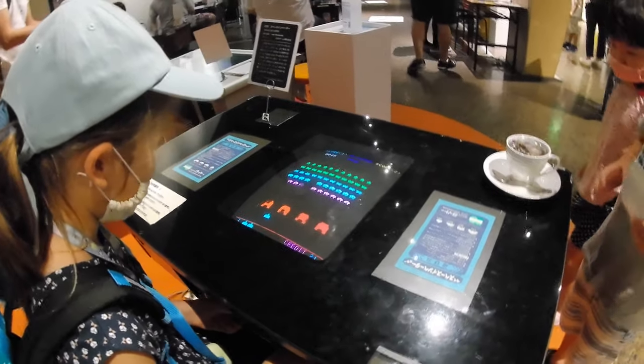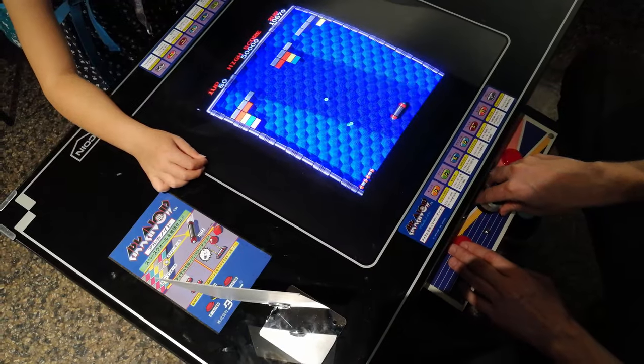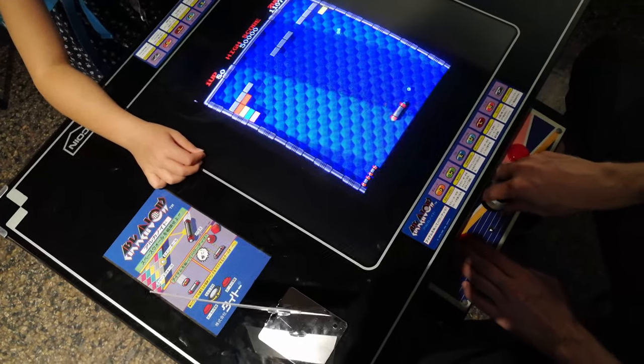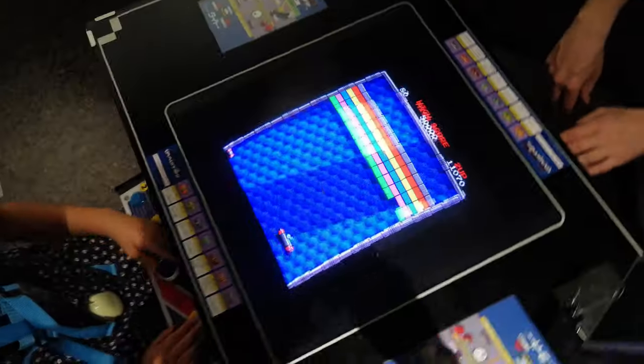It was pretty neat to see how these controlled. On the left, we have more of a lever rather than a game controller, and for Arkanoid, the spinner, which was much more sensitive than I expected. These are known as cocktail games, so when it's player two's turn, the display flips.